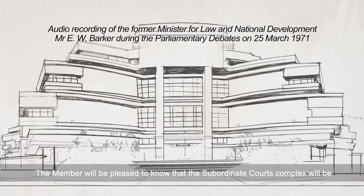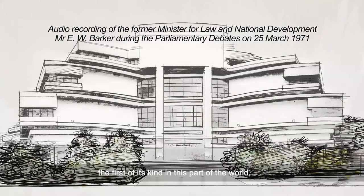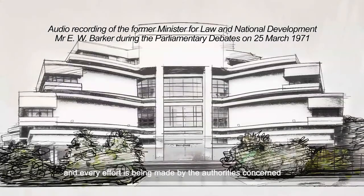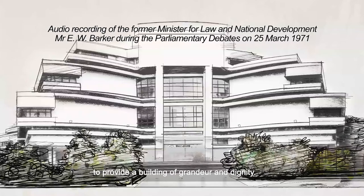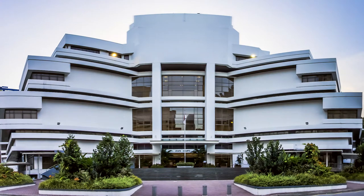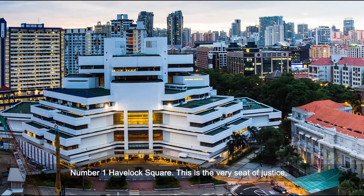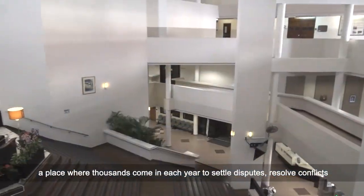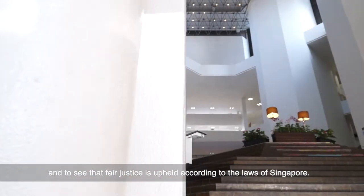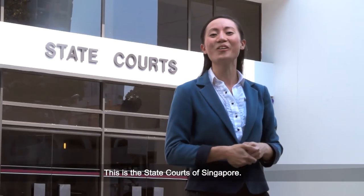A member will be pleased to know that the subordinate courts complex will be the first of its kind in this part of the world, and every effort is being made by the authorities concerned to provide a building of grandeur and dignity. Number one, Havelock Square — this is the very seat of justice, a place where thousands come each year to settle disputes, resolve conflict and to see that fair justice is upheld according to the laws of Singapore. This is the State Courts of Singapore.